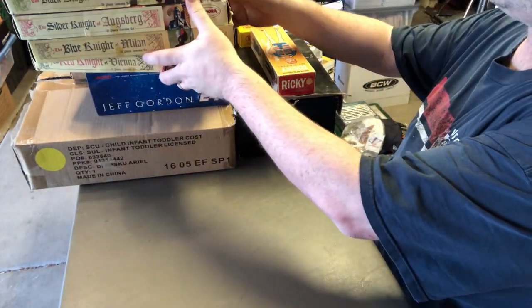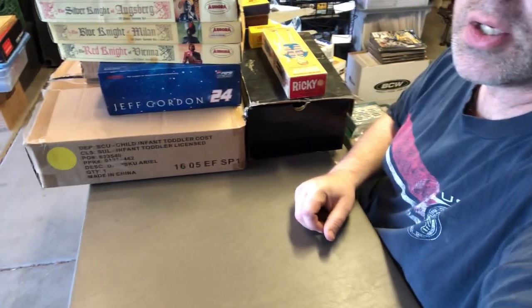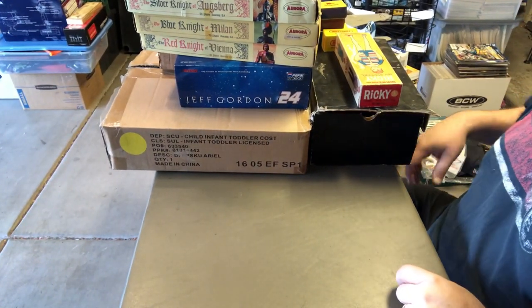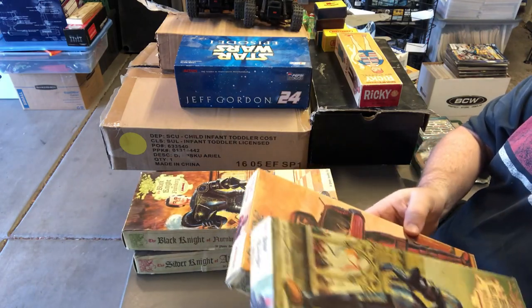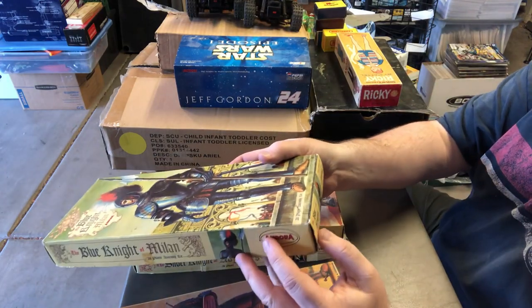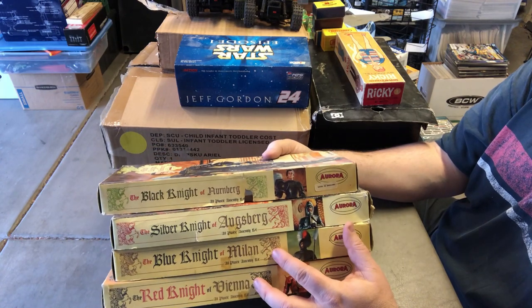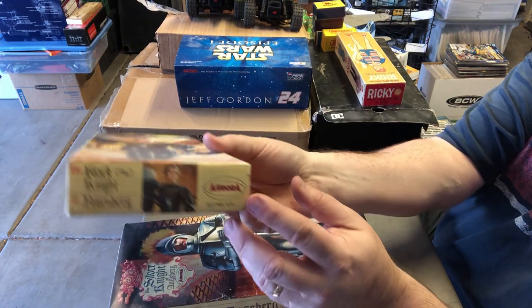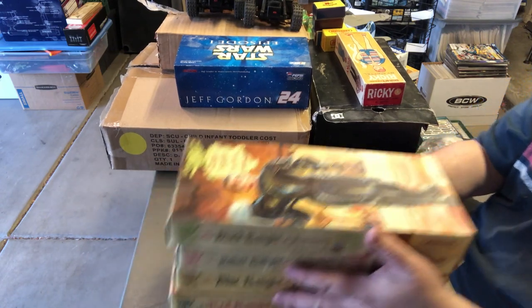So to start off, it was an elderly gentleman in his late 70s selling his home in Phoenix, with his grandson helping sell everything. Some things you wouldn't expect to have value: these are vintage Aurora plastic model boxes. They don't have the actual model, but the boxes themselves are still worth money. Each one of these boxes is worth about $10 to $15. A little bit of damage doesn't make a big difference — these are still worth money.